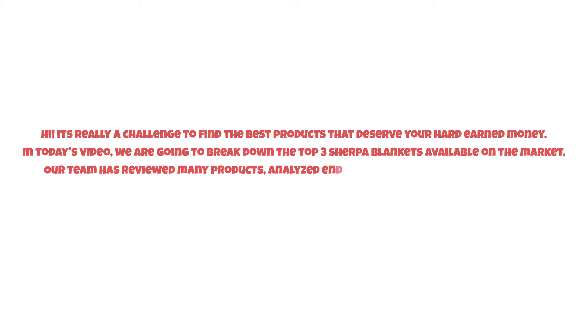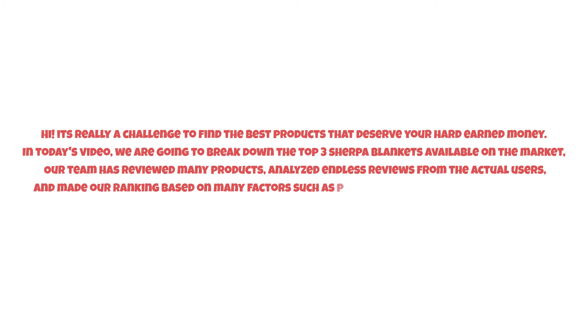It's really a challenge to find the best products that deserve your hard-earned money. In today's video, we are going to break down the top three sherpa blankets available on the market. Our team has reviewed many products, analyzed endless reviews from actual users, and made our ranking based on factors such as price, quality, durability, performance, and the manufacturer's reputation.